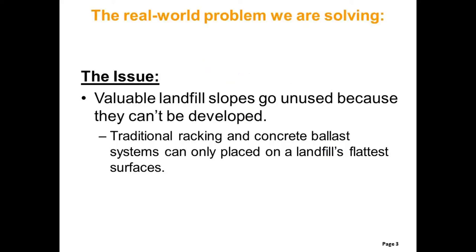Typically, traditional racking and concrete ballast systems must be used on landfills, as they don't puncture the membrane that's used to cap and seal the landfill's contents. However, they can only be used on the flattest areas, because if they were used on the slopes,